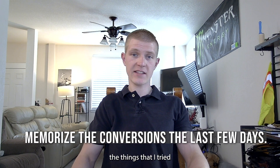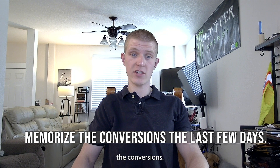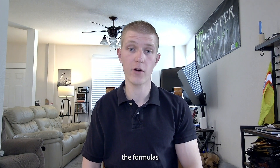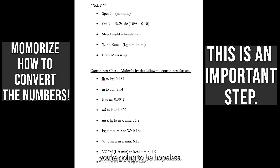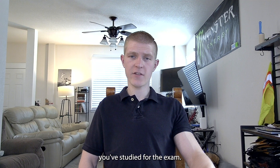In the last couple of days leading up to the exam, the most important things I focused on memorizing were the conversions. The exam gives you the formulas, but if you don't know how to convert them you're going to be hopeless. Make sure you have those conversions memorized — that's what worked best for me.